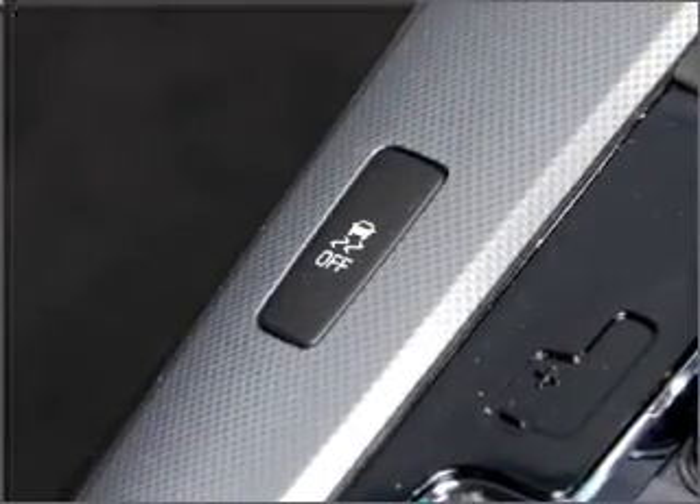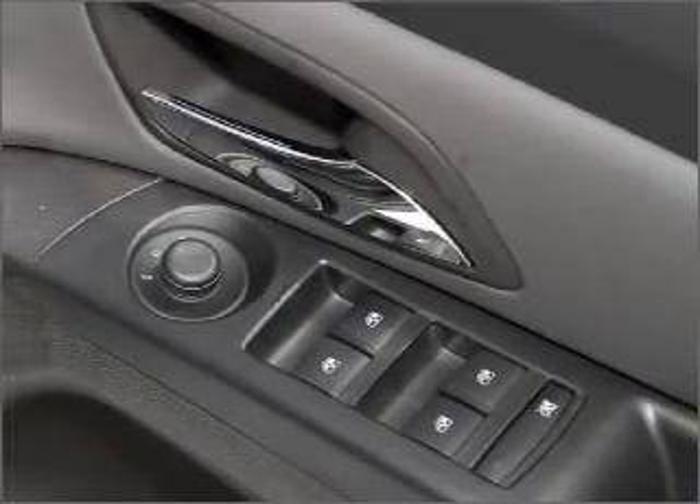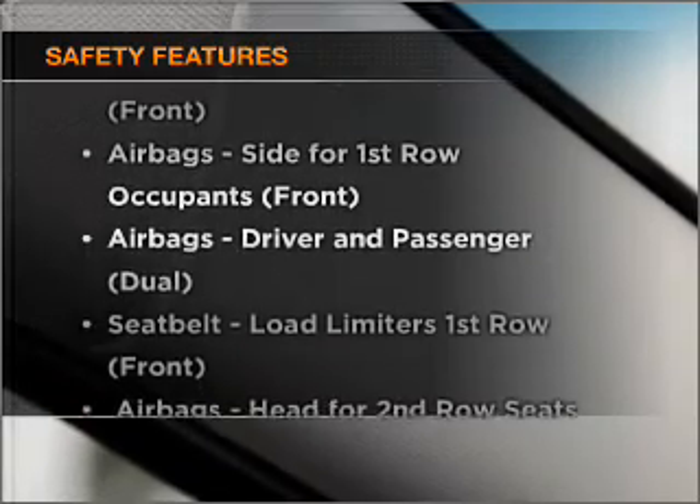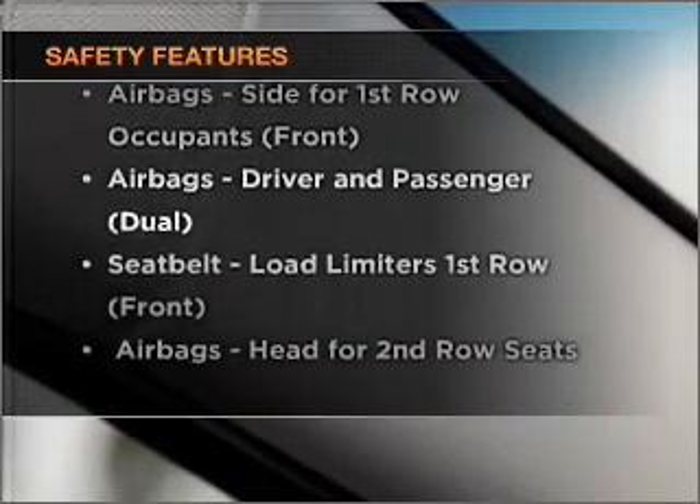Heated seats comfort you on cold winter days. The anti-lock braking system will help deliver you safely to your destination. Safety is often a big concern, and if it is important to you, know this car comes equipped with the right safety equipment.